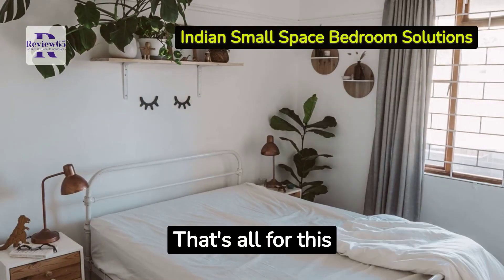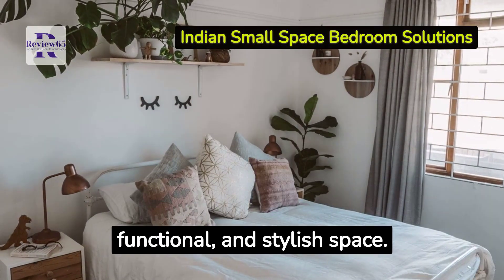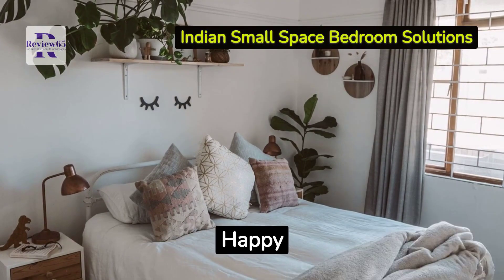That's all for this tutorial. These tips will help you transform your small bedroom into a cozy, functional and stylish space. Happy decorating!